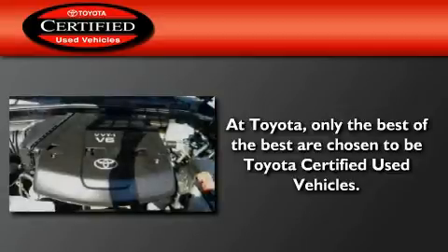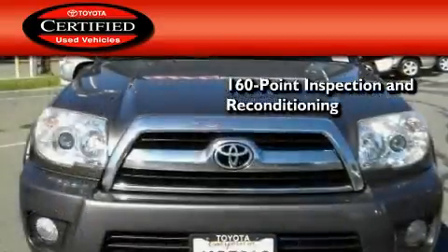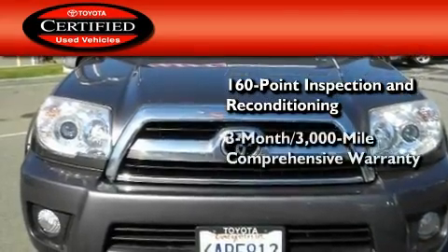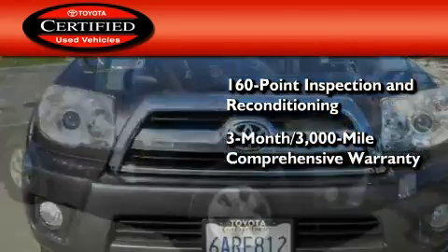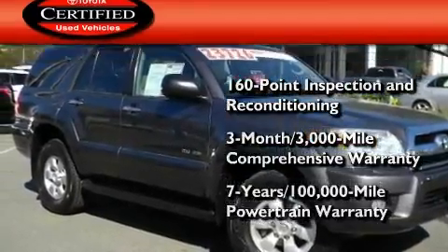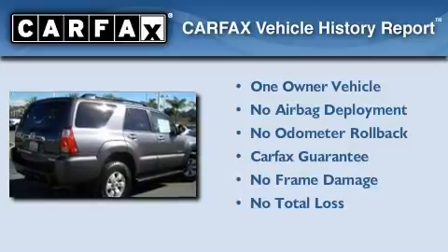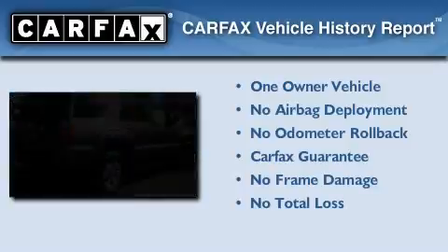Toyota's certification includes a 160-point inspection and an extensive reconditioning process, plus a three-month, 3,000-mile comprehensive warranty and a seven-year, 100,000-mile powertrain warranty. This SUV also has had only one owner, and it qualifies for the Carfax buyback guarantee.